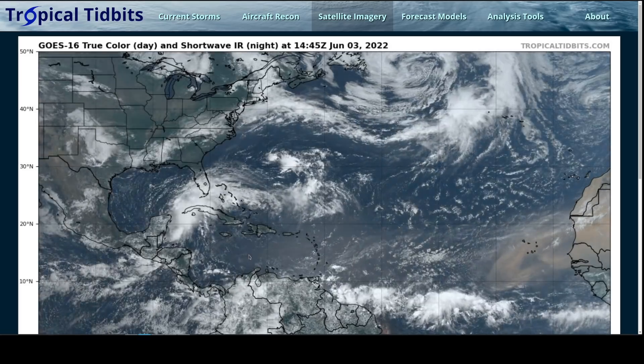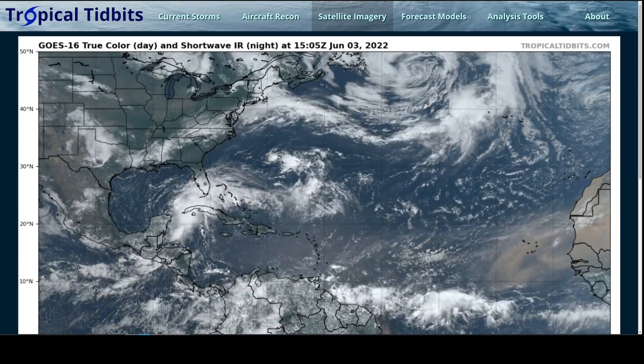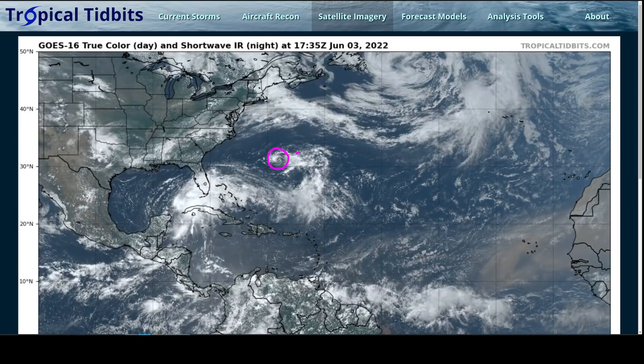We have a couple of tropical systems to talk about today. This is the large basin-wide view. We of course have potential tropical cyclone 1, which is the system moving northeastward toward the Florida Peninsula and will cross during the weekend. We also have a tiny little circulation that NHC is monitoring west of Bermuda, which is this island here, dubbed Invest 92L.